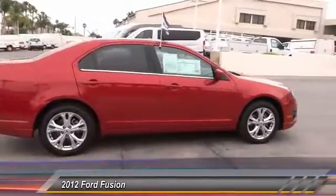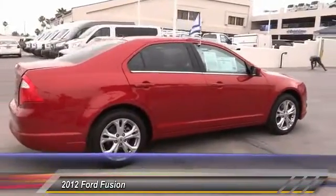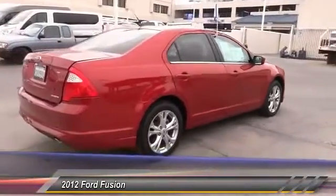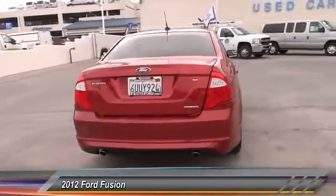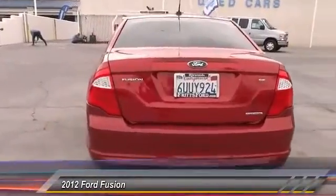Traction control, alloy wheels, power steering, air conditioning, front keyless entry, cruise control, AM FM stereo radio, child safety locks, fog lamps, trip computer.